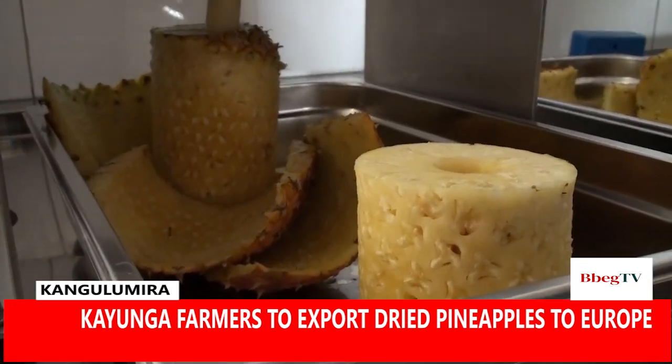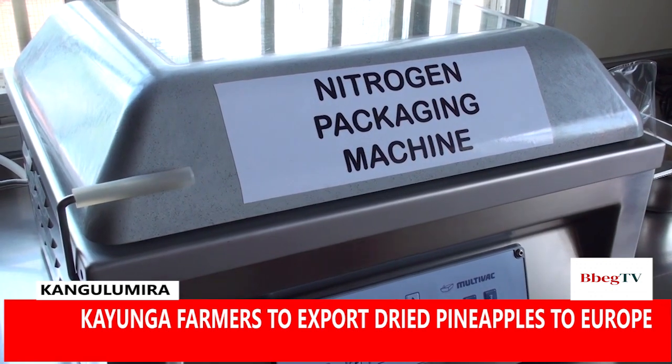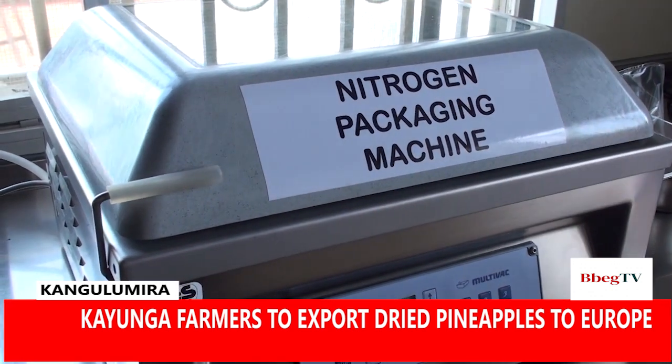Under the arrangement, fruits will be sun-dried, packaged, and preserved using nitrogen before they are exported to Europe, where a ready market awaits.